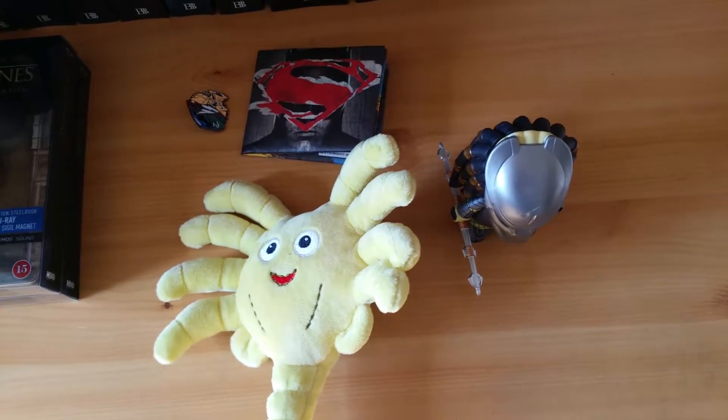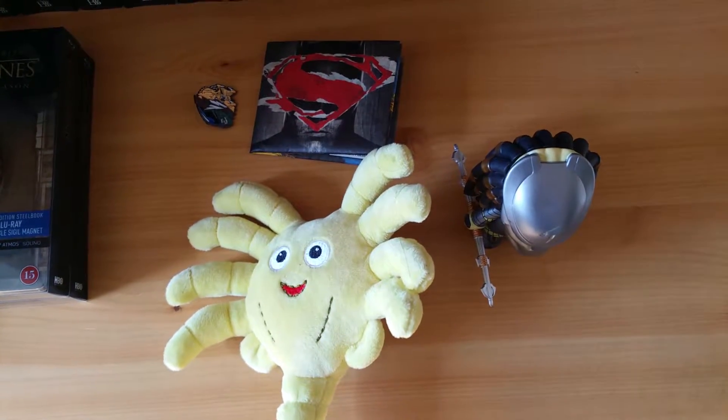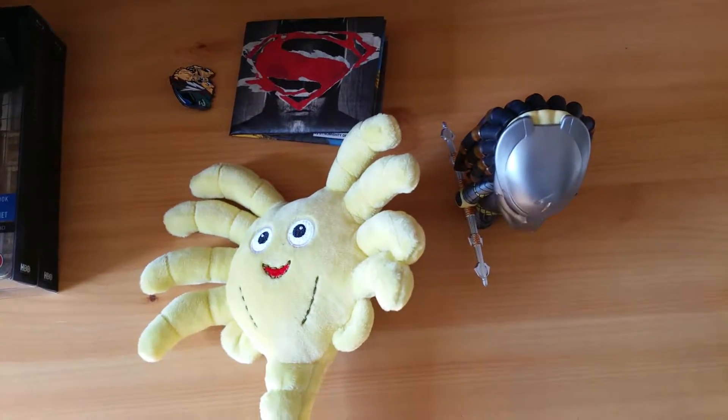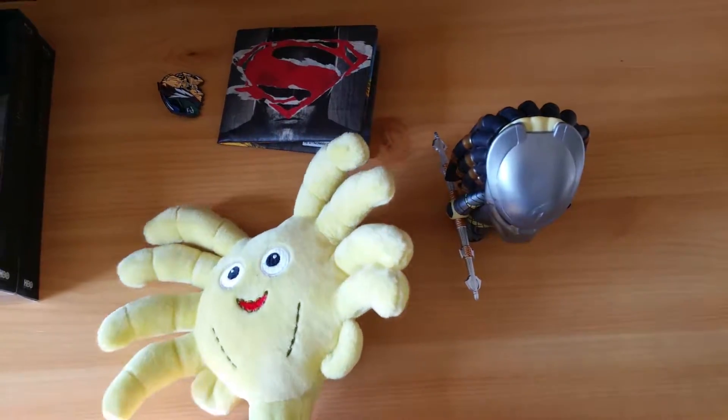Hello and welcome to another Blu-ray update video. It's been a little while and I've only picked up two Blu-rays today. But before I talk about those, I want to mention a few things that I got from a friend.